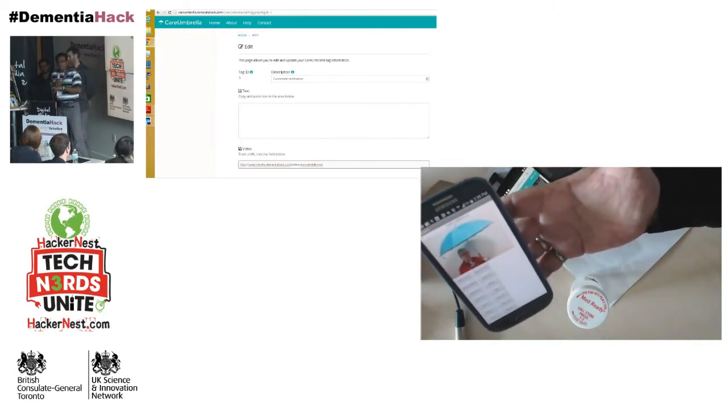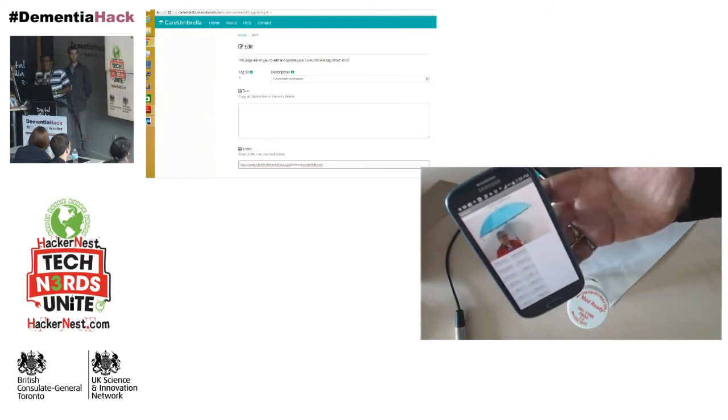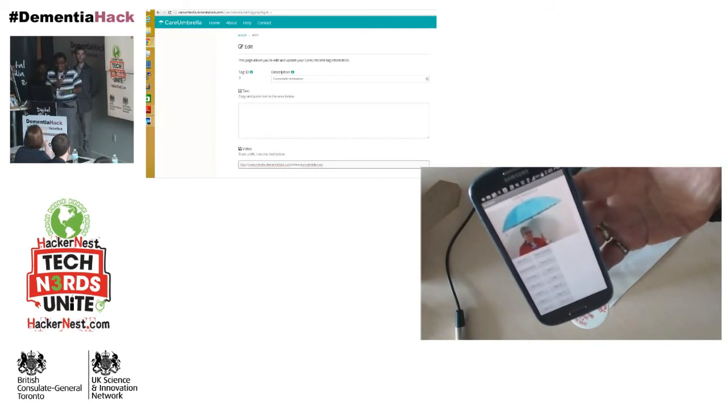We've also thought about using NFC codes within the home to help monitor patients and do data analytics. We thought about all of that and can answer questions about it in the question period.